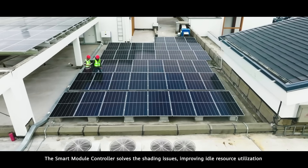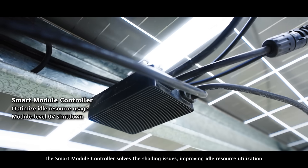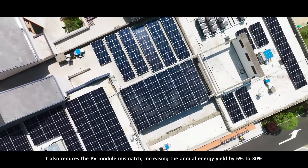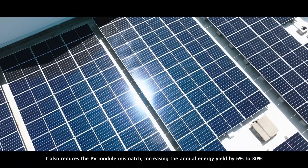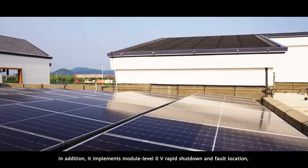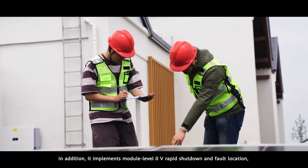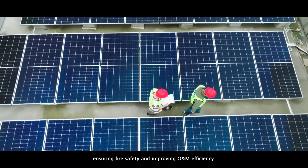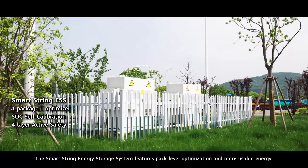The smart module controller solves shading issues, improving idle resource utilization and reducing PV module mismatch, increasing annual energy yield by five to thirty percent. It also implements module-level zero-V rapid shutdown and fault location, ensuring fire safety and improving O&M efficiency.